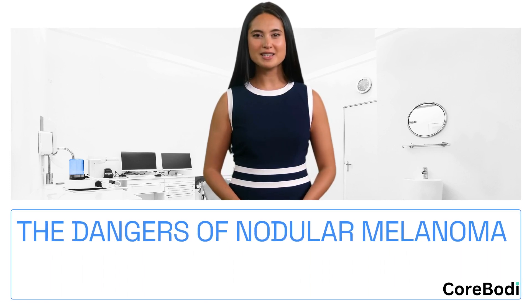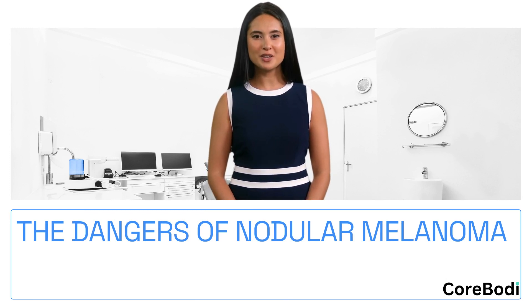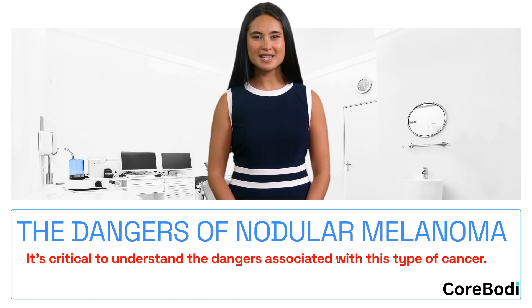Nodular melanoma, a form of skin cancer that originates from melanocytes — the pigment-producing cells in the skin — is one of the most aggressive subtypes of melanoma. Given its rapid growth and propensity to invade deeper layers of the skin early on, it's critical to understand the dangers associated with this type of cancer.